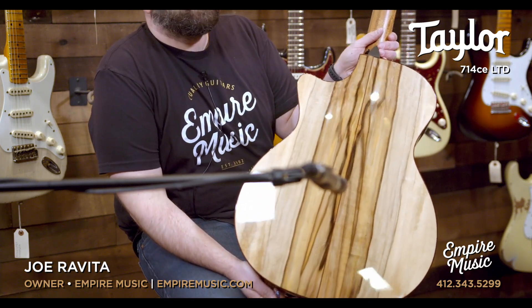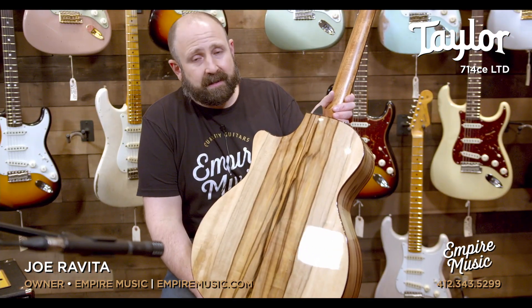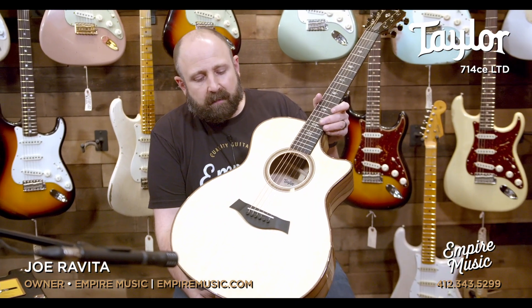Sassafras is not only one of the most popular limited edition woods that Taylor uses, it's also pretty rare. But to me, it's one of the best sounding tonewoods that they use. And they masterfully matched it with the Lutz Spruce top.